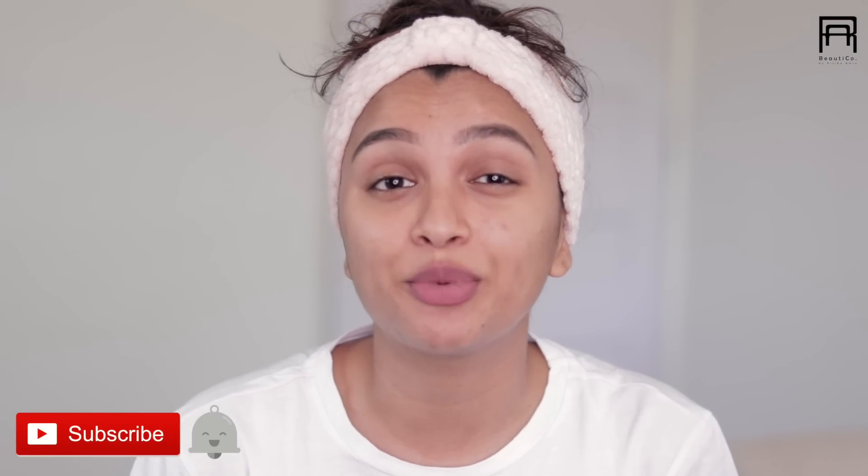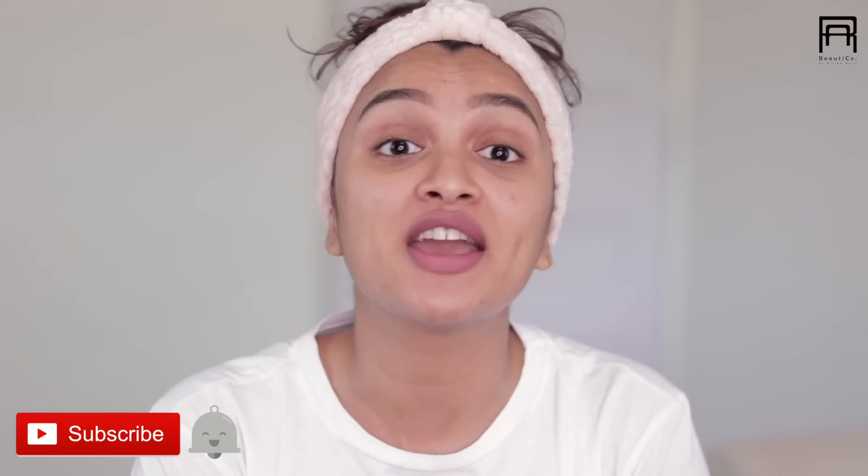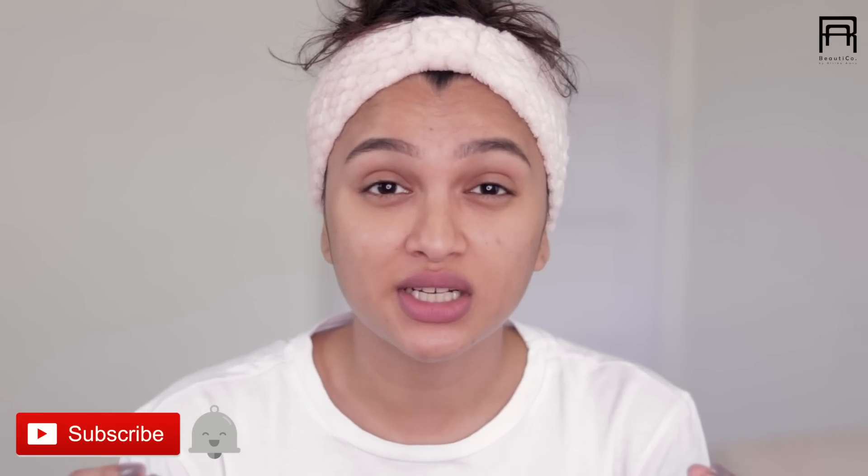Hi guys, I'm Rutika. Welcome to Beautico. Today I'm going to talk about two natural skincare products that have literally become my favorites. We are constantly looking for skincare products that have natural properties that will help deeply cleanse our skin, remove the dirt and also make us visibly brighter. Today I'm going to share with you two skincare products that have literally helped my skin look beautiful.